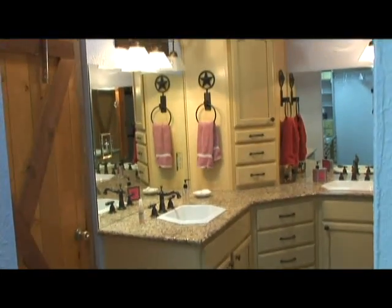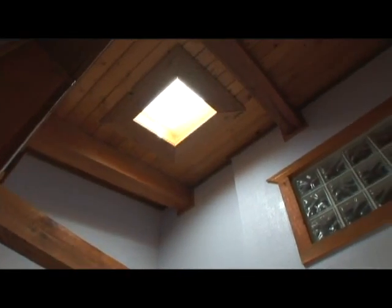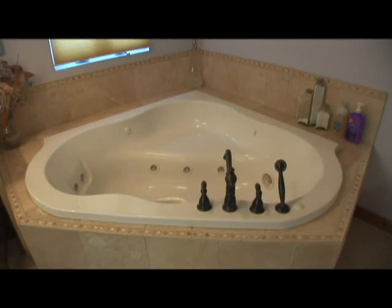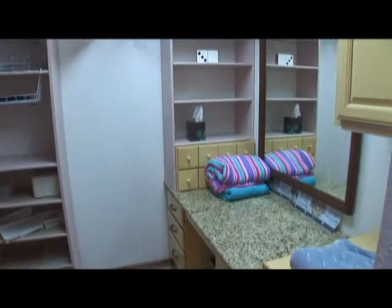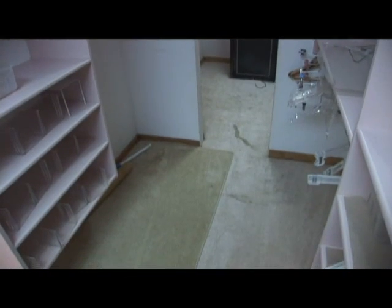In the master bath, there are his and her sinks perfectly positioned under a light bright skylight. And beyond the bath bar doors is a personal vanity makeup desk, a large Whirlpool corner tub, and a dual head steam shower system. And of course, there is a large walk-in master closet with a mirrored vanity, plenty of storage, and lots of space for clothes and luggage.